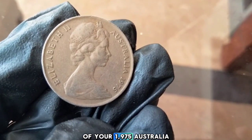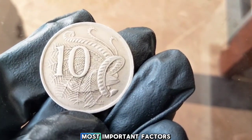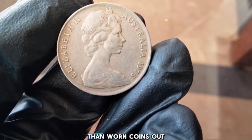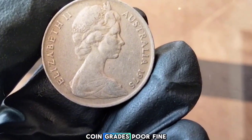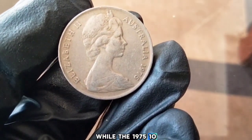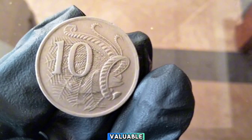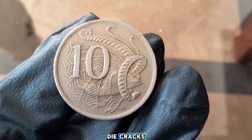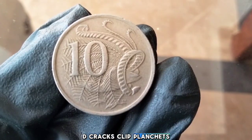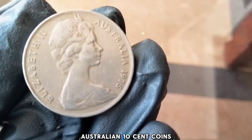The condition or grade of a coin is one of the most important factors determining its value. Coins in mint uncirculated condition can be worth significantly more than worn circulated coins. Grade scale: Poor, Fine, Extremely Fine, Uncirculated, Proof. While the 1975 10-cent coin isn't rare in terms of mintage, error coins from this year can be quite valuable. Examples of errors include off-center strikes and die cracks. Demand among collectors — both in Australia and globally — can also drive up prices.